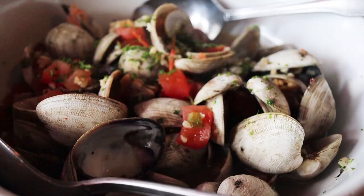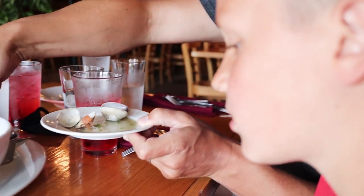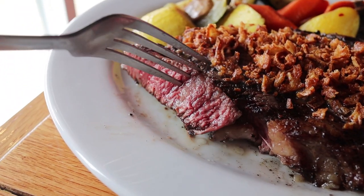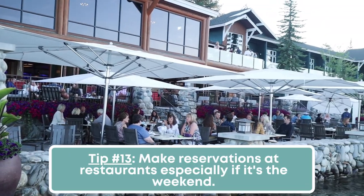We're getting ready to go out to dinner tonight. It seems like we're eating out a lot — I thought we'd prepare more meals since we're renting a house with a full kitchen, but our full days have been packed with lots of activities. So we've just been going out to eat, and there are a lot of great restaurants here in McCall. If you do choose to eat out in a very popular destination like McCall, I highly recommend making reservations ahead of time so you can get into the restaurants you want.